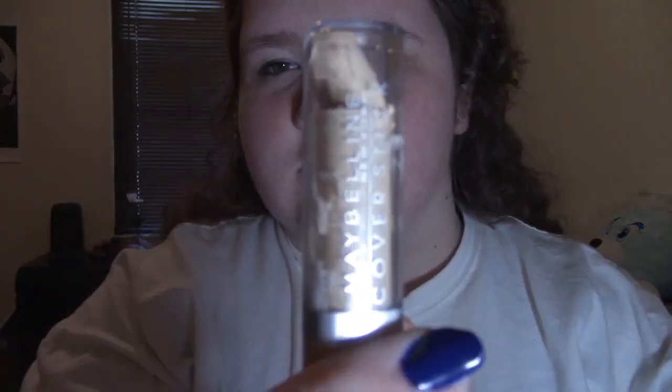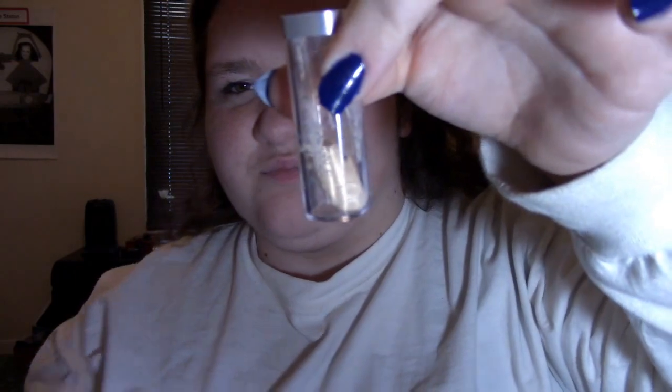I'll just go ahead and say if any real beauty guru ever watches my video, you're probably gonna cringe — I suck at this. Just take this lipstick-looking stuff, and mine's broken, so you can take a little brush or cotton swab and put it inside, put it under your eyes I guess.